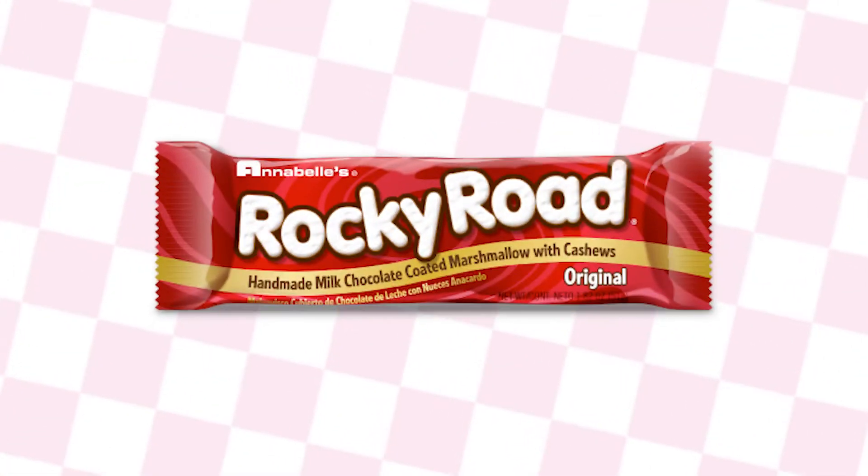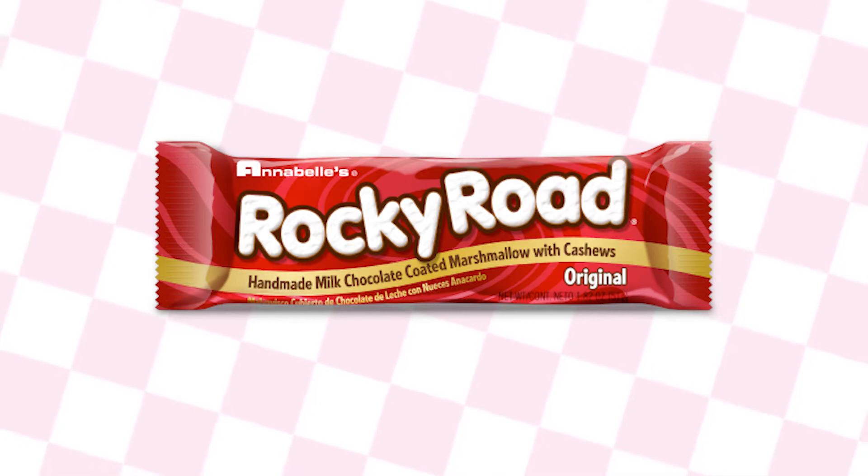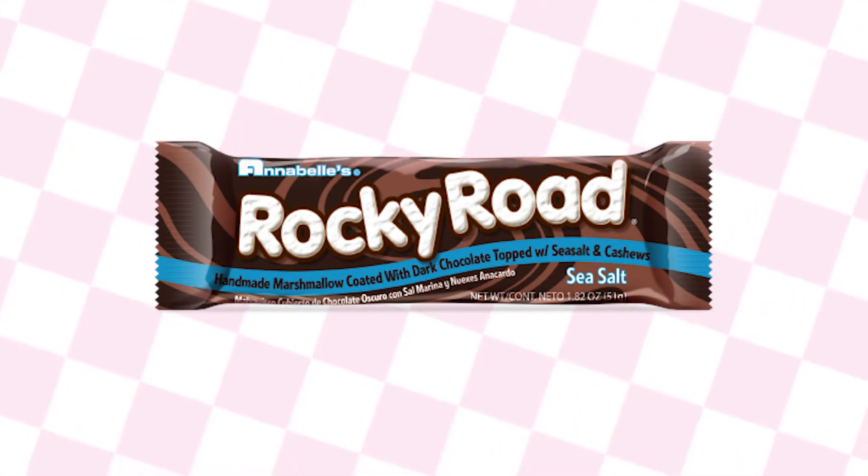The most common packaging you're going to see of the Rocky Road Bar is a bright red packaging — that's the original. We featured that in a previous video a few months back. Also talked about one of their other flavors, the sea salt Rocky Road Bar, and I'm not gonna lie, I had really high hopes for that one. Didn't quite live up to my hopes.